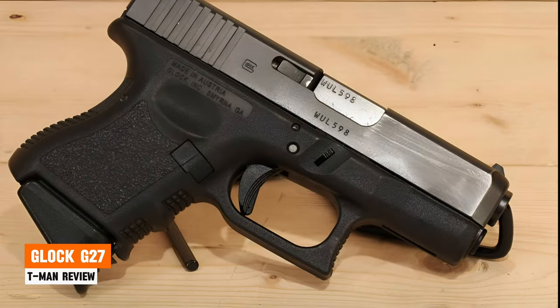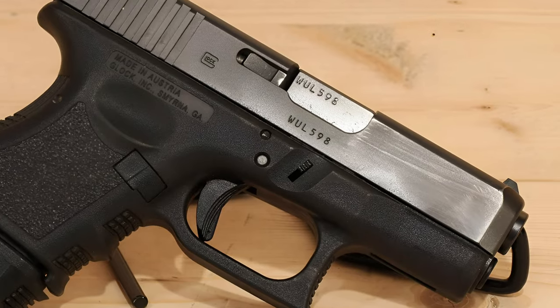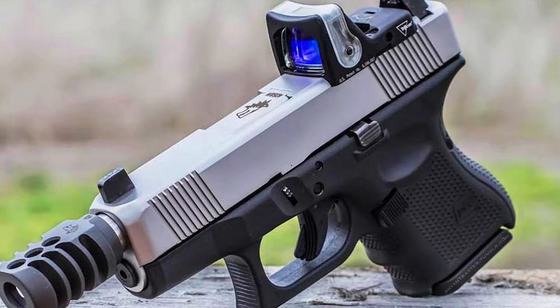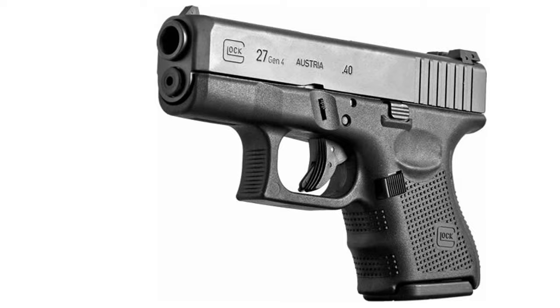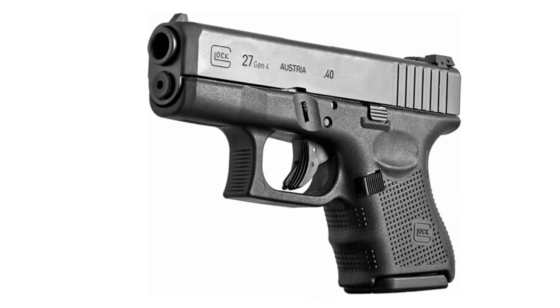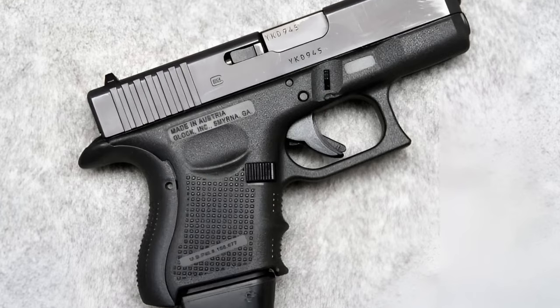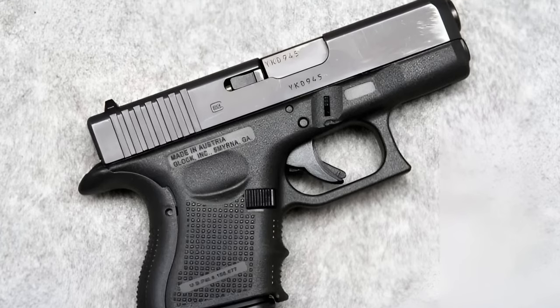Glock G27. This .40 Smith & Wesson pistol offers remarkable accuracy and controllability packed into a small package, providing serious stopping power in a compact form factor. First-time gun owners may require some target practice to handle this compact powerhouse effectively, while seasoned veterans may see the Glock G27 as one of the best .40 caliber handguns for backup use.